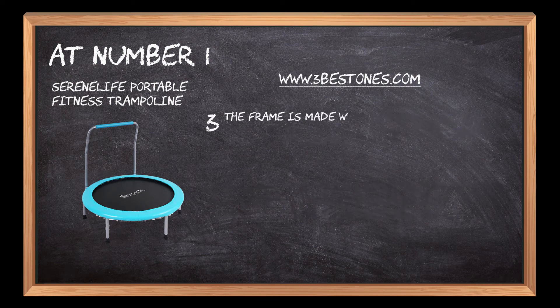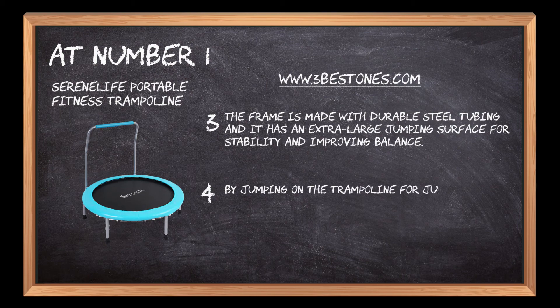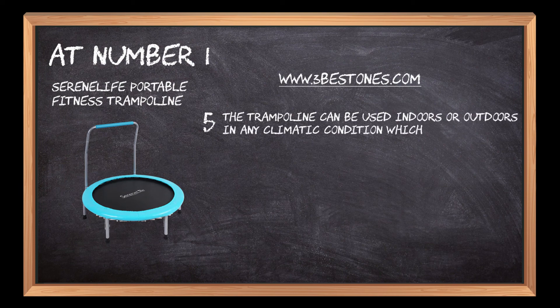The frame is made with durable steel tubing and has an extra-large jumping surface for stability and improving balance. By jumping on the trampoline for just 10 minutes per day, you'll get a great cardio workout while strengthening your muscles and joints. The trampoline can be used indoors or outdoors in any climatic condition, which makes it perfect for all-year-round use by kids.